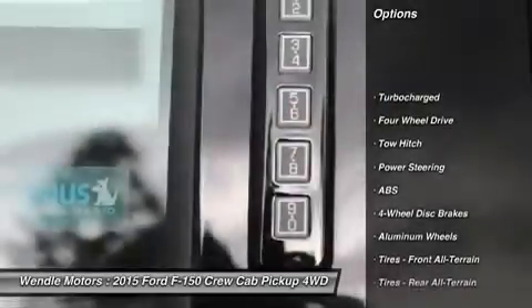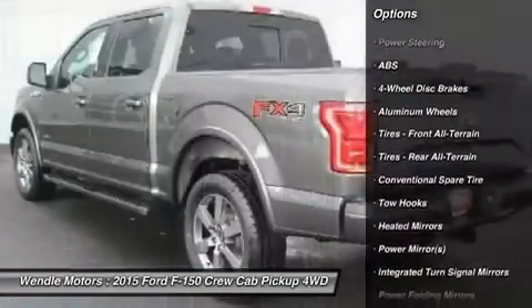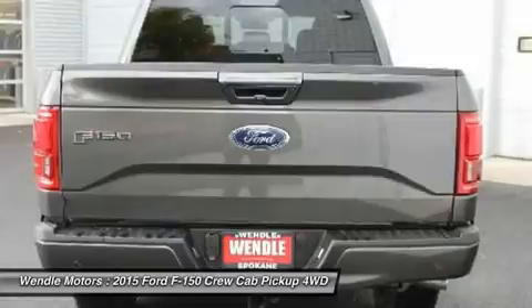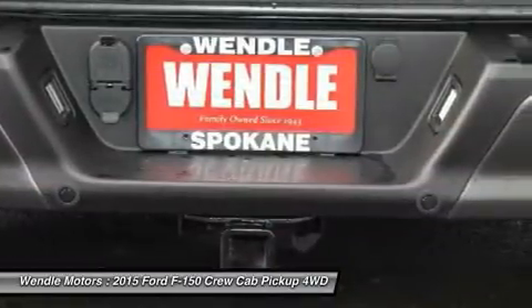Call dealer to confirm availability and schedule a hassle-free test drive. Wendell Ford Sales prides itself in exceeding all customer expectations. Give us a call to confirm availability and schedule a hassle-free test drive.